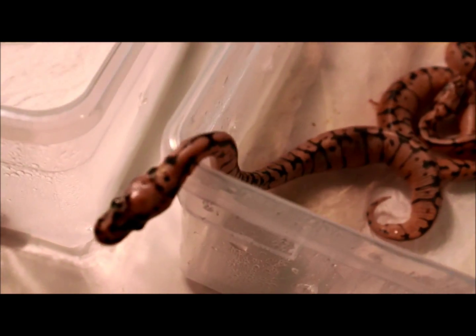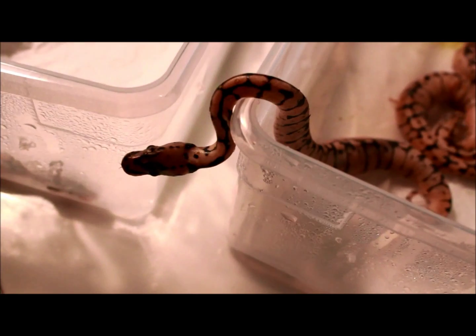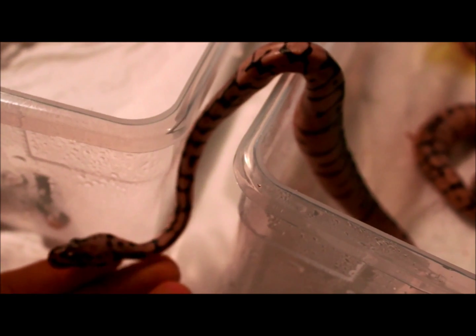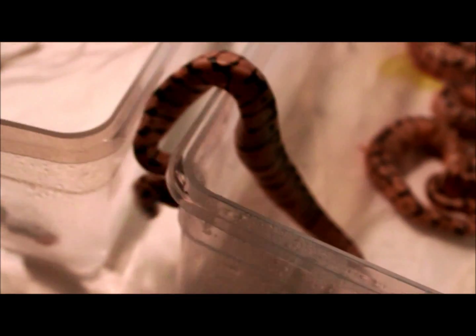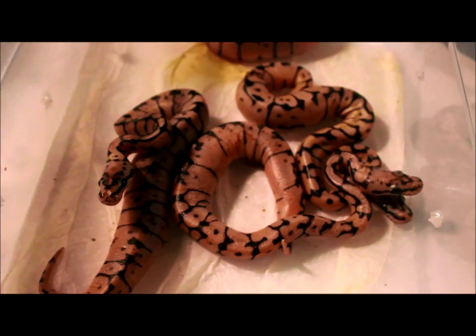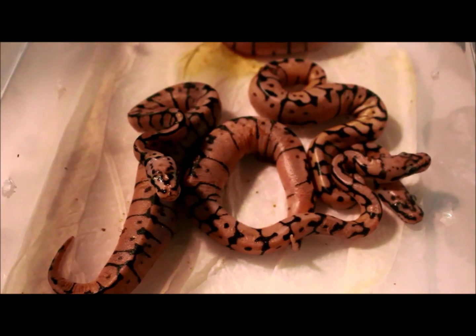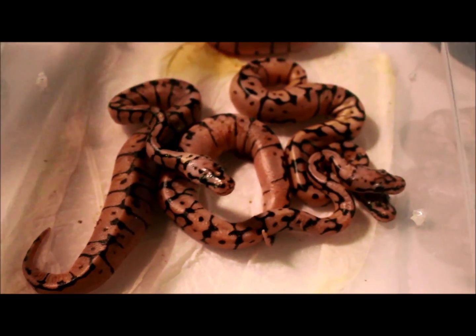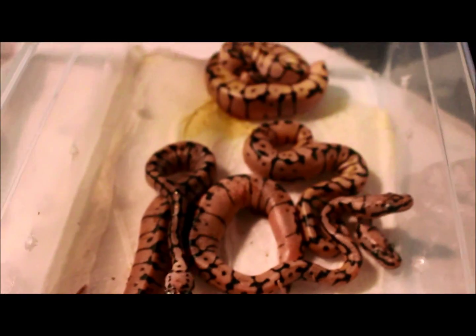Look at that — for a 30 gram snake, look how tiny that head is. It's crazy. Everything else, yolks were absorbed. But look, these guys have got fat bellies — they just didn't absorb their yolk. So guys, in the comments below, let me know what you think caused that. Do you know what that could have been? Because I haven't had that happen before, honestly.